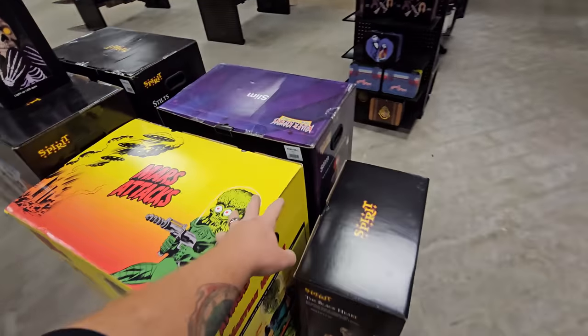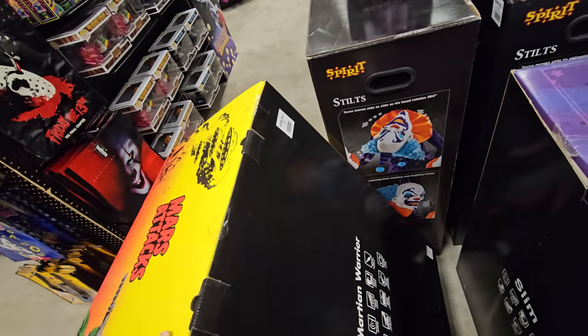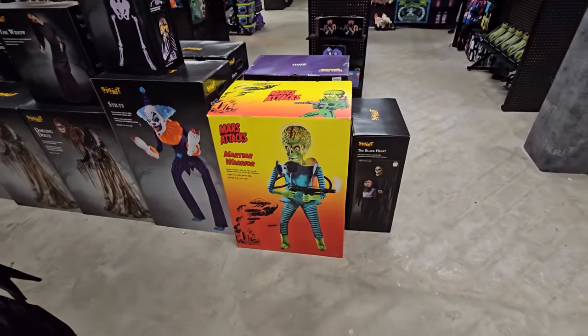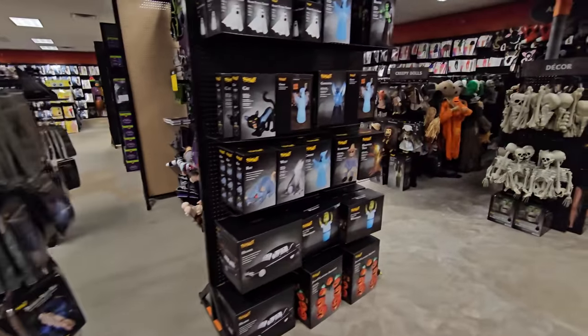Let's look at how much the Mars Attacks guy is one more time — $399. I have a 20% off coupon which would take off about 80 bucks. I know I'm gonna regret it if I don't buy him and can't get him later. Let's take a quick walk around the rest of the store and see if anything else pops out that we haven't seen in other stores.